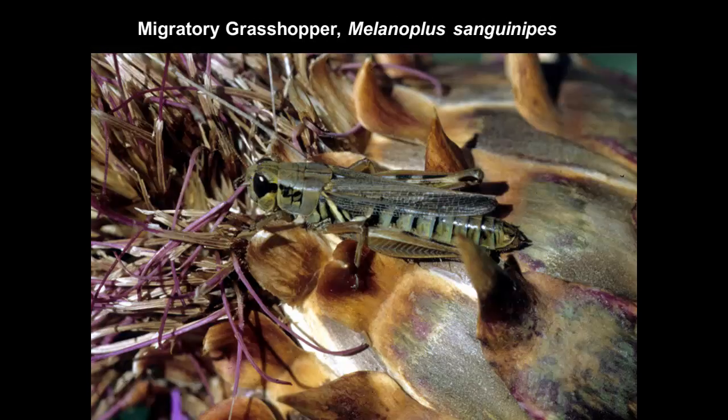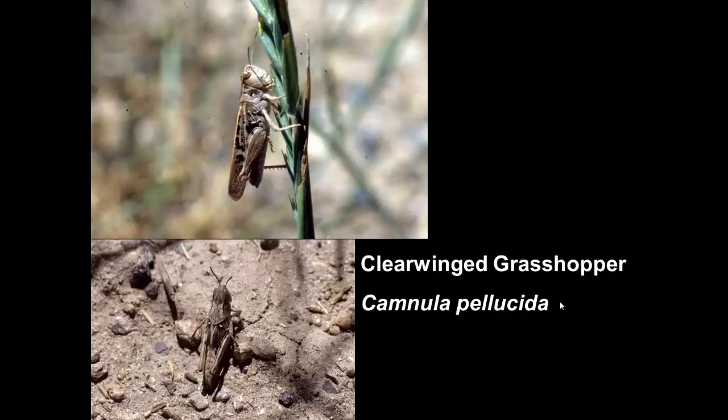Another species common in crops and gardens is the migratory grasshopper, Melanopolis sanguinipes. One other grasshopper — not in the genus Melanopolis — that is sometimes a problem is the clear-winged grasshopper, Camnula pellucida. This is a common outbreak species, particularly west of the Continental Divide.